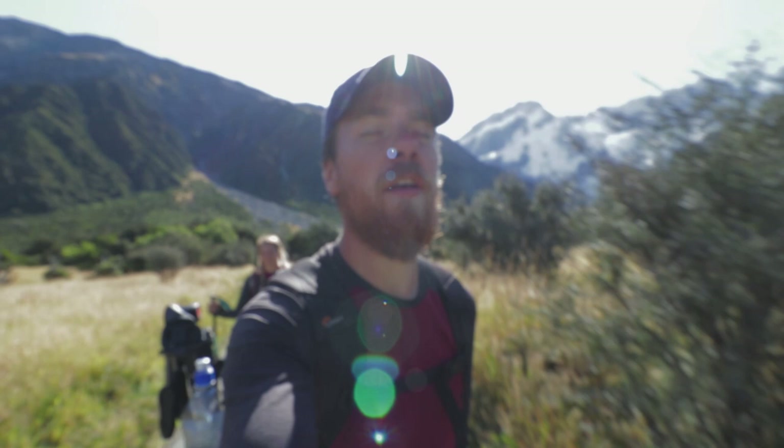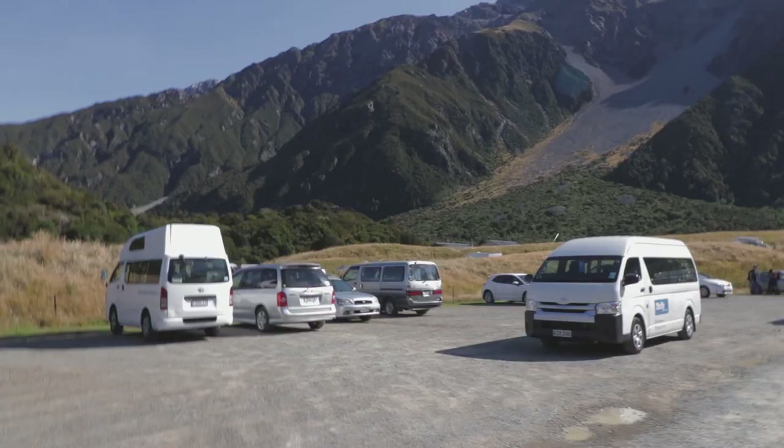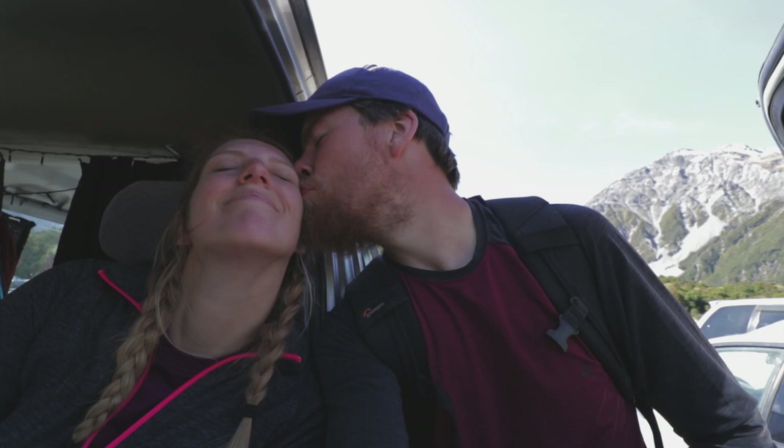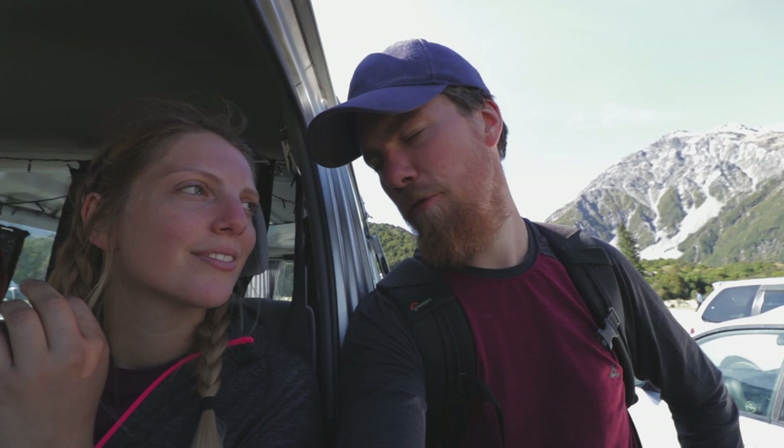We made it down those stairs! Our legs feel like noodles — and not al dente, like soggy overcooked ones. Sweet, sweet van. We made it! It took us about seven and a half hours, and we spent an hour or so exploring the top, having lunch and stuff like that. So about six and a half hours of actual hiking.